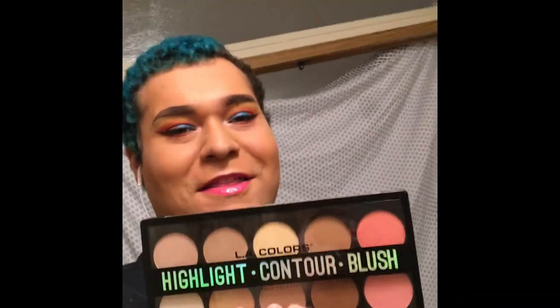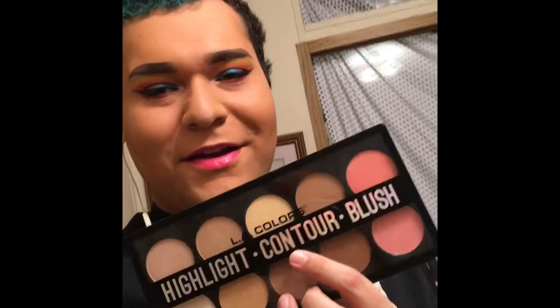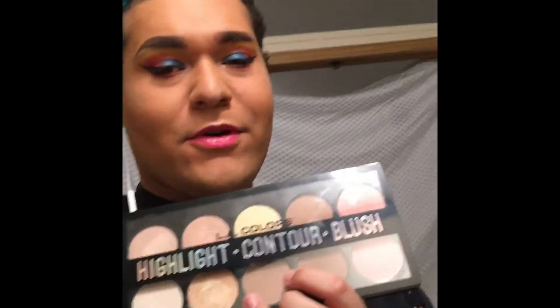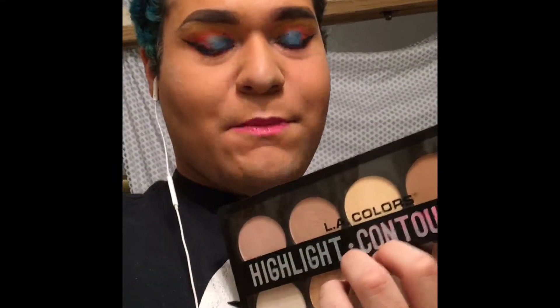This is one I got for myself and I'm so stoked. This is the LA Colors Highlight Contour Blush Face Palette. Someone on Instagram had this and I asked where they got it — they said Dollar General. Of course no Dollar Generals near me sell it, so two hours up north and I got this. It's $10. These pans are huge for $10 and I love them.